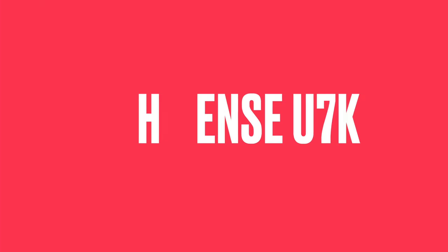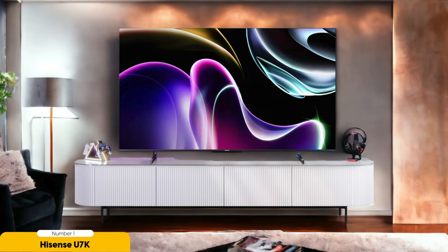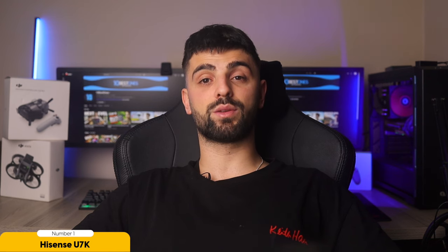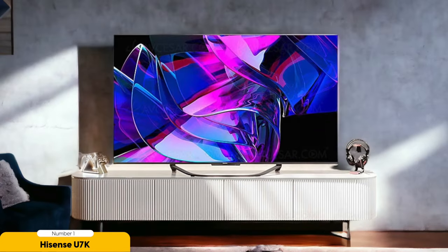Number 1: Hisense U7K – Best for Budget Gaming. Looking for an epic gaming experience on a budget? Look no further than the Hisense U7K. This TV is a game-changer with its 4K resolution and Dolby Vision support, bringing your favorite games to life in stunning detail. And with HDMI 2.1 compatibility, you can say goodbye to lag and hello to smooth competitive gameplay. The U7K's 120Hz refresh rate ensures every move is buttery smooth, making your games look sharp and ultra-responsive.